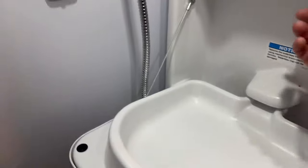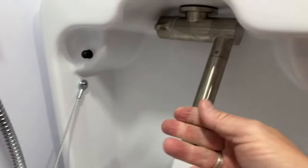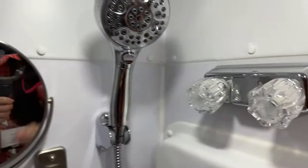Here's the fold-down sink. It's at a good height — yes, it's over the toilet, which becomes a shelf if you're doing your morning routine. There's a little faucet right here — it flips up. Nice implementation. Shower controls. You can use the wand to rinse everything off. Really liking that. When you don't need it, it flips up out of the way.